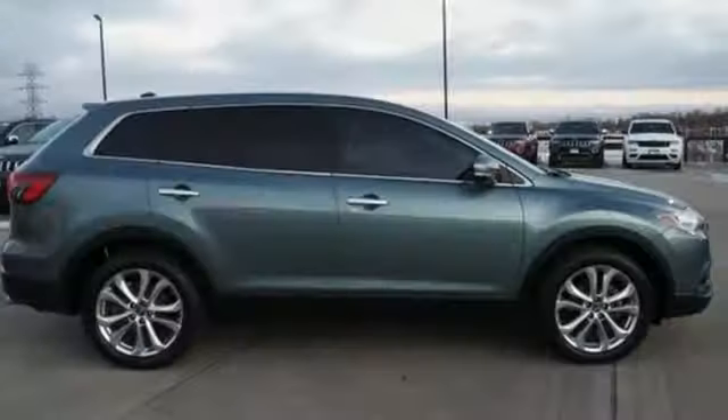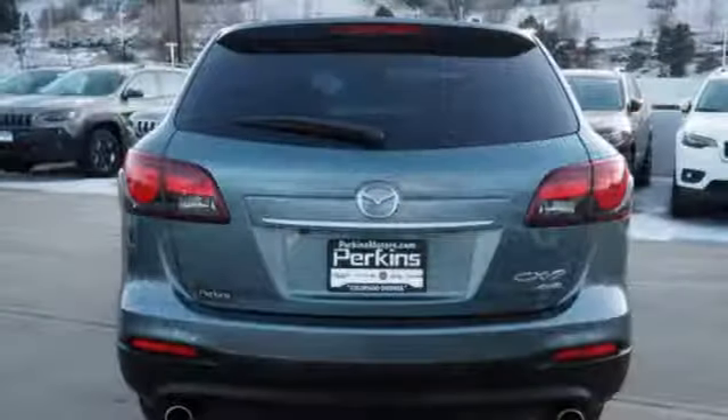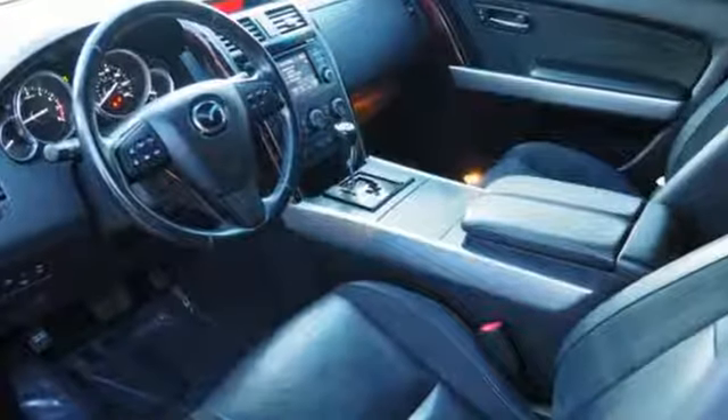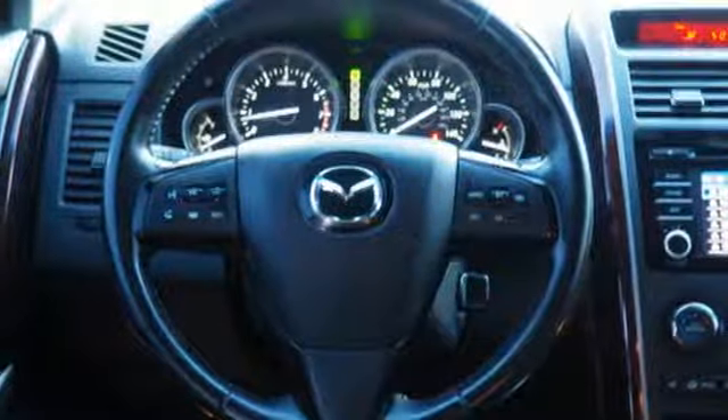Express open and closed sliding and tilting sunroof, doors and push button start proximity key, and automatic transmission. Cars.com offers: in a crowded class, the CX-9 distinguishes itself with a high quality interior and more driving fun than you'd expect from a large 7-seat crossover.